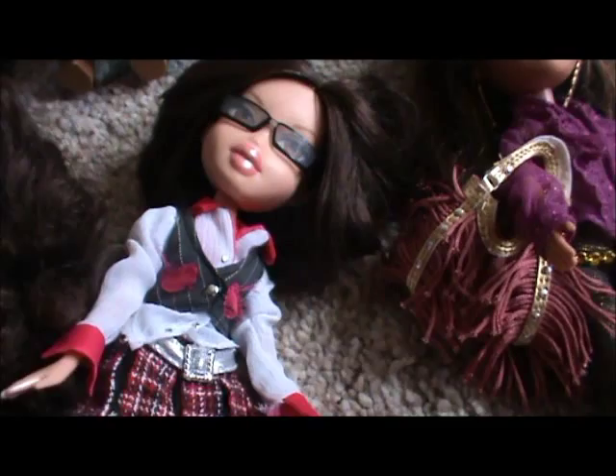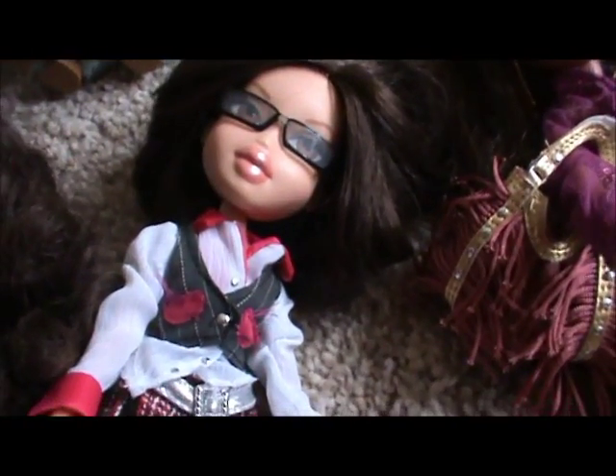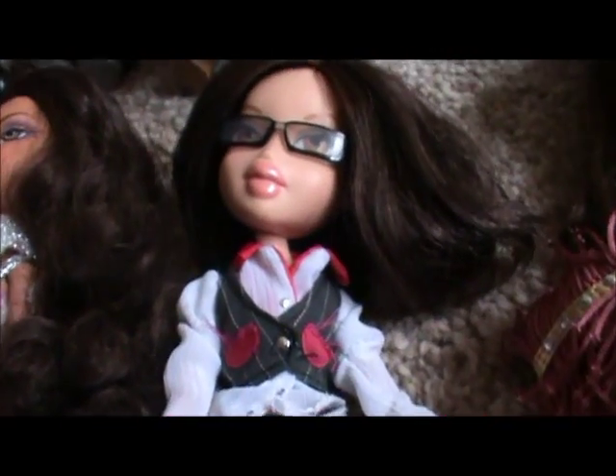Then I have Passion for Fashion Fifth Edition Aubrey. I saw her in an Argos catalogue and I thought she was so cool because I'd never seen a Bratz doll with short hair and I'd never really seen a Bratz doll with glasses. So I thought wow, one of a kind — I had to get her.